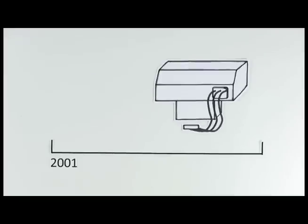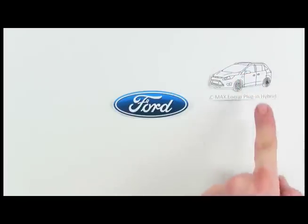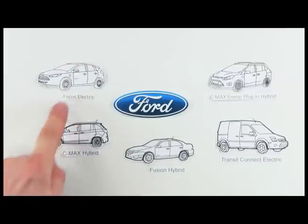Batteries have come a long way in the last decade, and just recently they've made electric vehicles a real option for consumers. Let's take a look at Ford's family of electric vehicles to highlight the differences in technology and what might be the best fit for you.